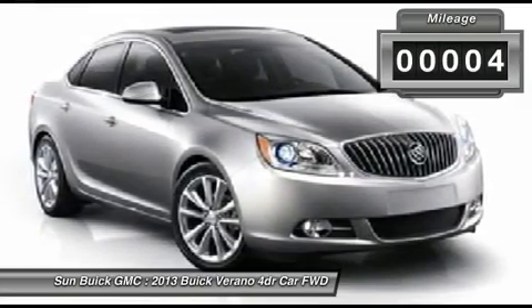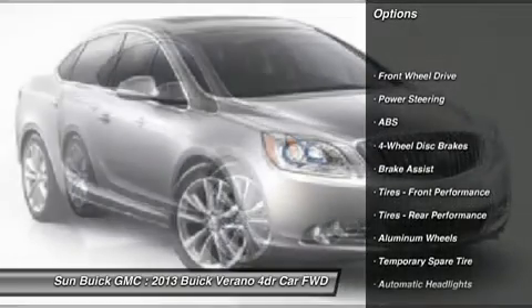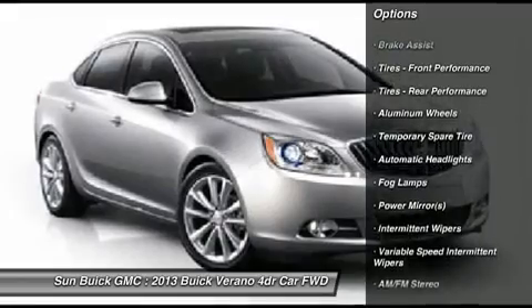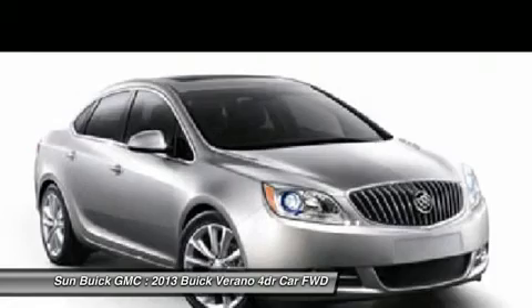Here are some of this vehicle's great options: stability control, steering wheel audio controls, remote engine start, traction control, anti-lock braking system, adjustable steering wheel, power steering, keyless entry, aluminum wheels, and cruise control.